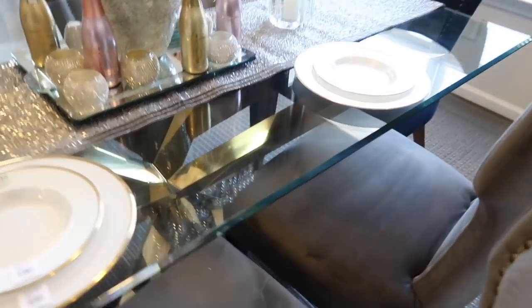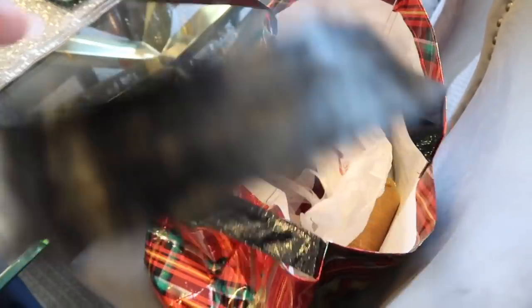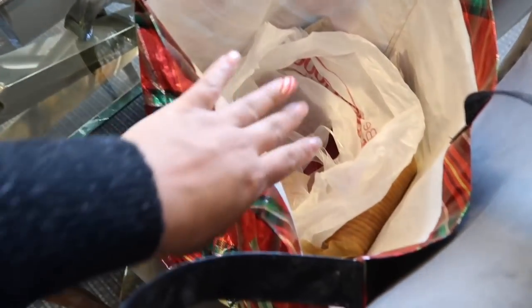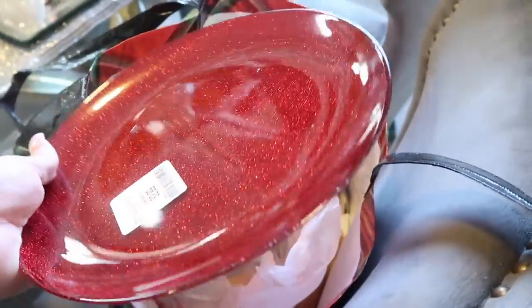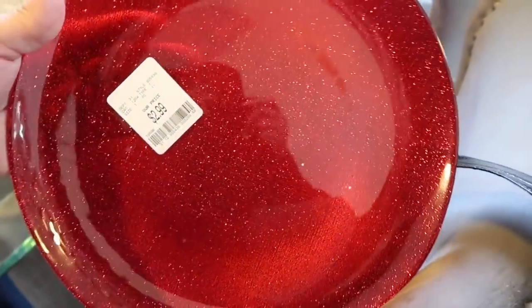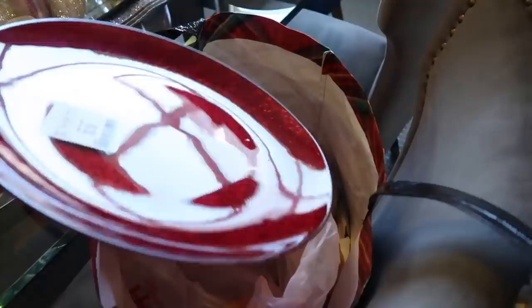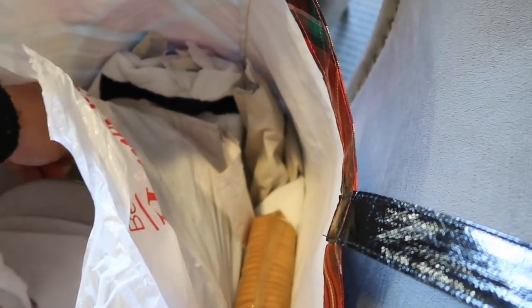I found these in St. Louis at Home Goods. They marked them down because I guess it was a set of four but they only had three. I don't know what I'm going to do with them — if I can't find any more I may just return them, but I thought they were so cute. So yeah, I only have three of those.